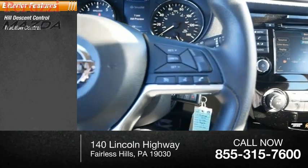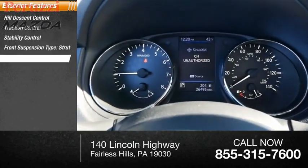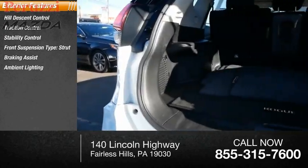Here are some of this vehicle's great options: hill descent control, traction control, stability control, front suspension type strut, braking assist, ambient lighting, and power brakes.